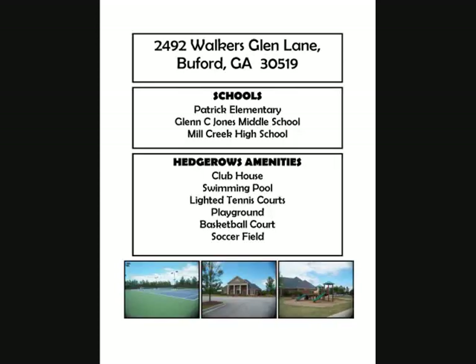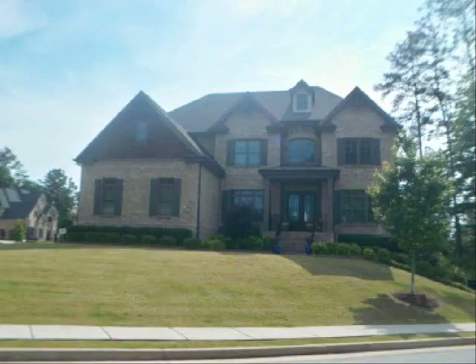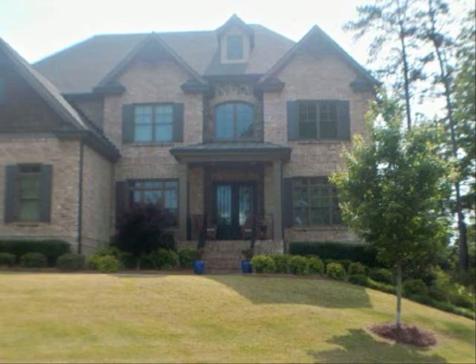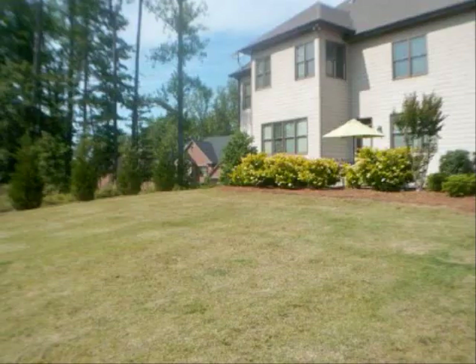Welcome to beautiful 2492 Walker's Glen Lane in Buford, Georgia. As you can see, this is a wonderful European style home with a wonderful front yard and backyard. Three car garage, five bedrooms, four bathrooms — wonderful for all of your needs. The backyard is great for playing or entertaining.